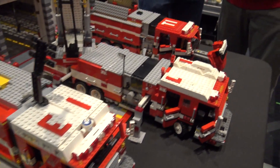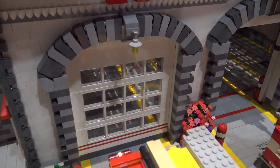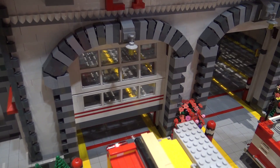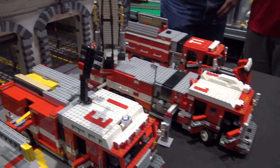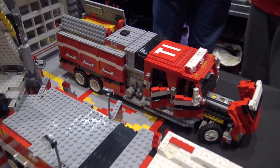All the doors roll up and down. The trucks have exhaust hoses that attach to the trucks and then follow them out of the bays as they go, just like in a working firehouse.